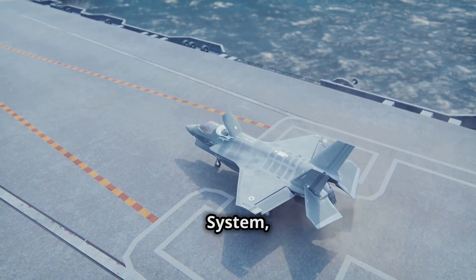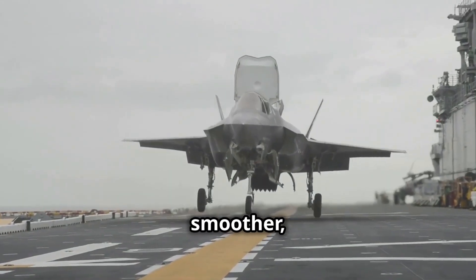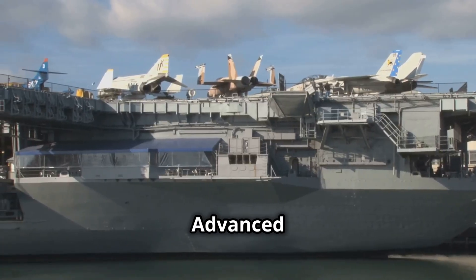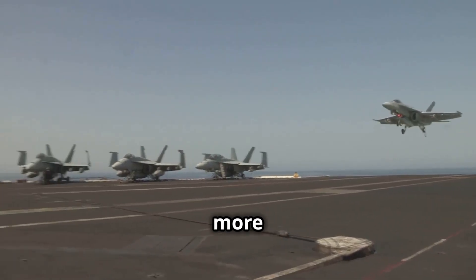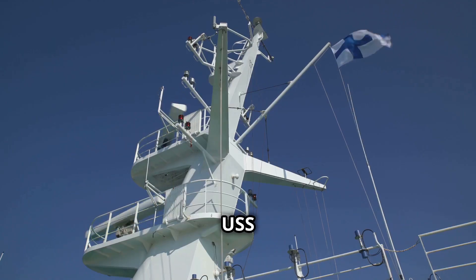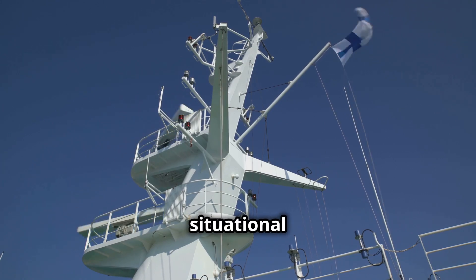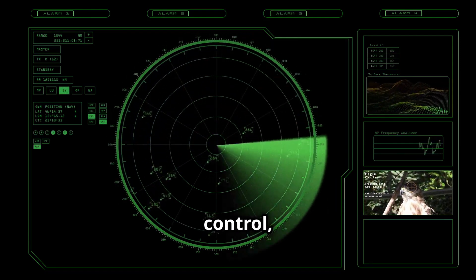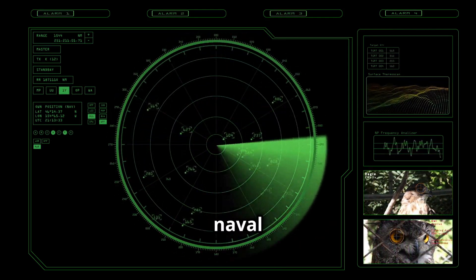One standout innovation is the Electromagnetic Aircraft Launch System, EMALS, which replaces traditional steam catapults. This cutting-edge technology allows for smoother, more efficient launches, reducing wear on aircraft and increasing sortie rates. Additionally, the Advanced Arresting Gear, AAG, ensures safer, more controlled landings for a wider range of aircraft, enhancing operational flexibility. The USS Gerald R. Ford also boasts a revolutionary dual-band radar system, providing unprecedented situational awareness and tracking capabilities — simultaneously conducting air traffic control, surface warfare, and ballistic missile defense.